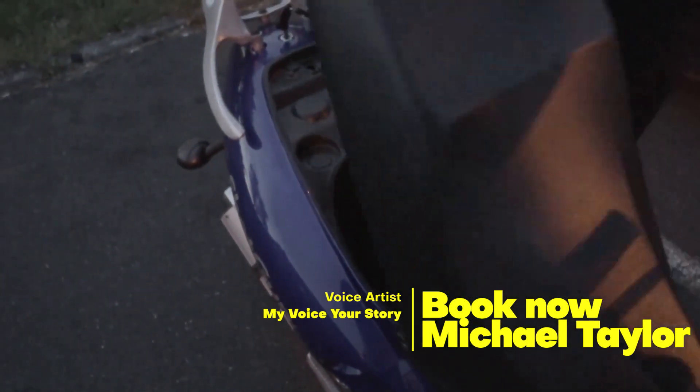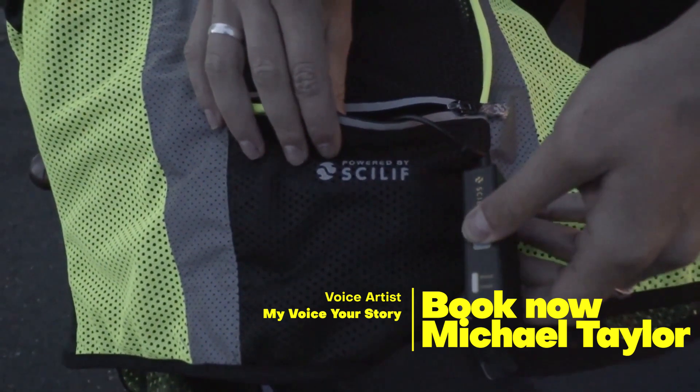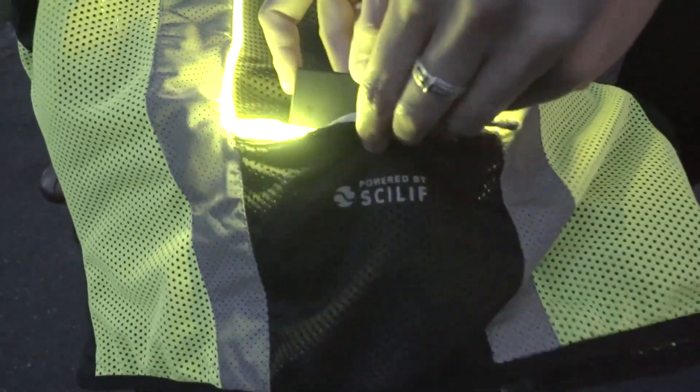Scilife Sun Fiber — no competition, because it is visible. With a small rechargeable battery, Scilife Sun Fiber guarantees you continuous light up to 20 hours.